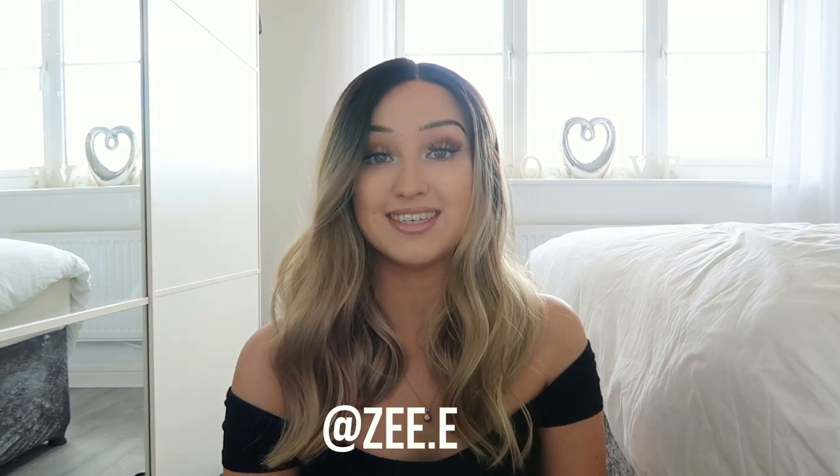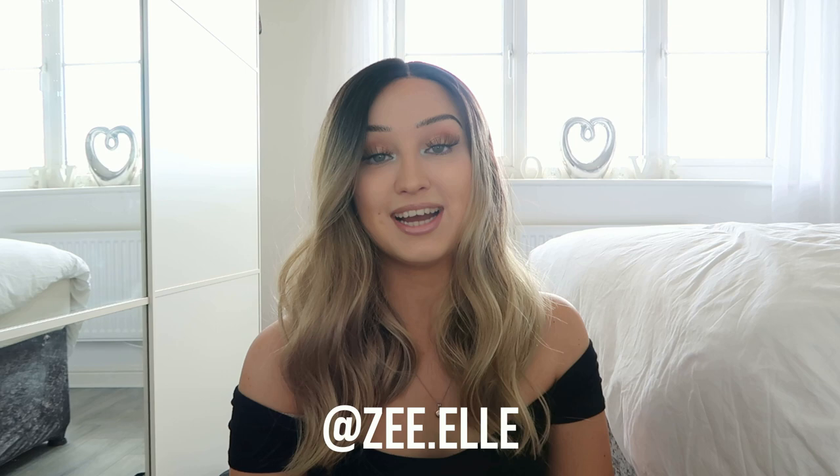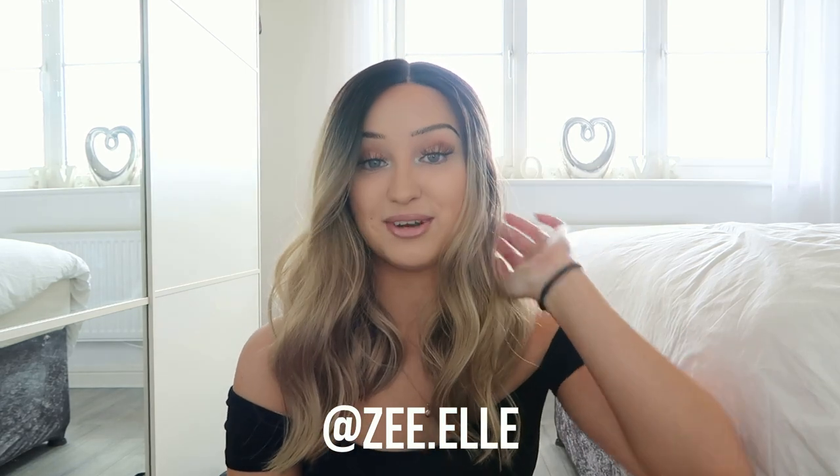Hi guys, so today's video is going to be a little bit different. I'm going to be answering some common questions that I get asked a lot in regards to wearing wigs, and the questions that I'm answering today have been sent to me by the brand CL, who have kindly sent me this wig to show you guys.